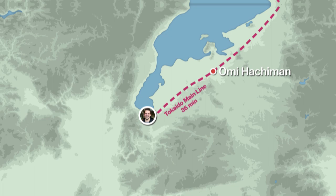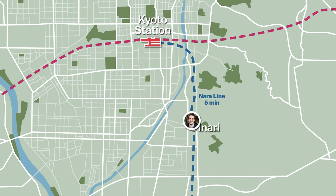Back at Omihachiman Station we take a 35-minute train ride to Kyoto, where we take the Nara Line a couple of stops to Inari Station.